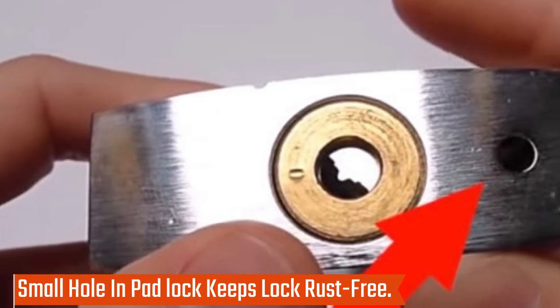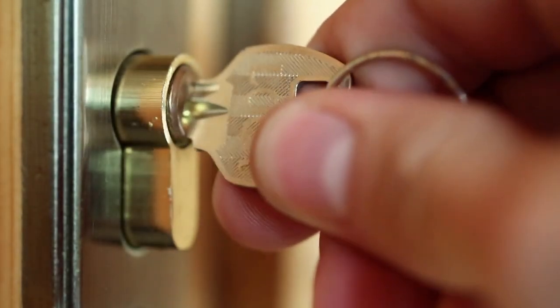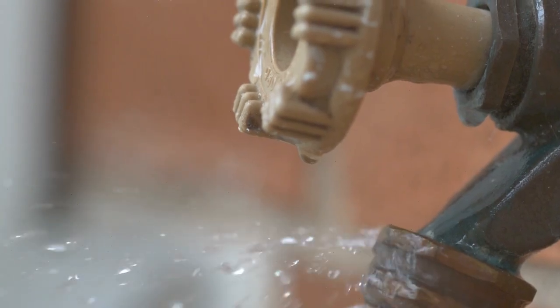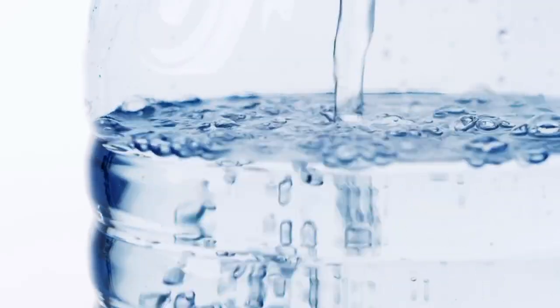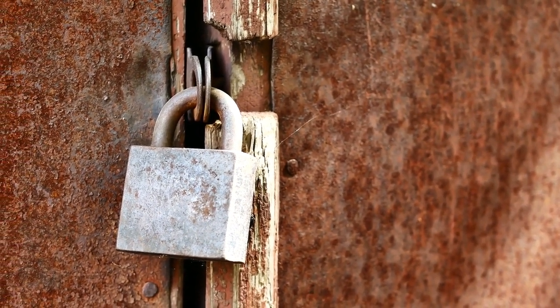Small hole in padlock keeps the lock rust-free. The small hole in the bottom of your padlock is there for a very important reason — to let water escape. If there is no hole, water will accumulate inside and eventually rust the lock, making it unusable. But don't worry, you can't break into this lock by inserting a stick through one of these small openings.